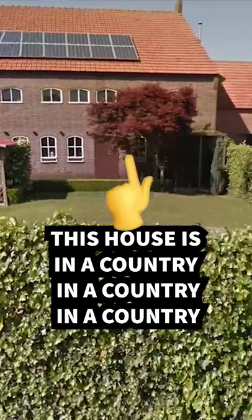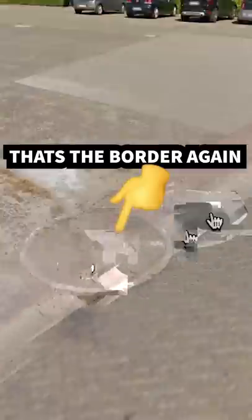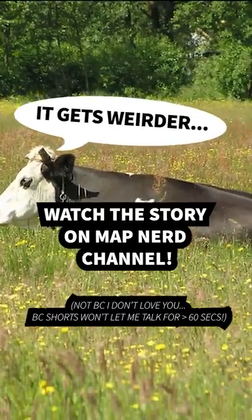Belgium and the Netherlands went back and forth for a long time over the exact boundaries. The crazy lines make Baarle a very unique place — there are houses and stores with border lines going through them.